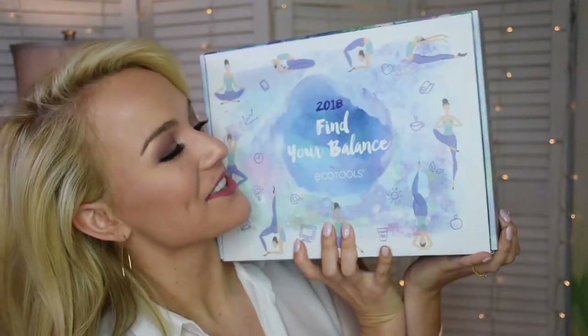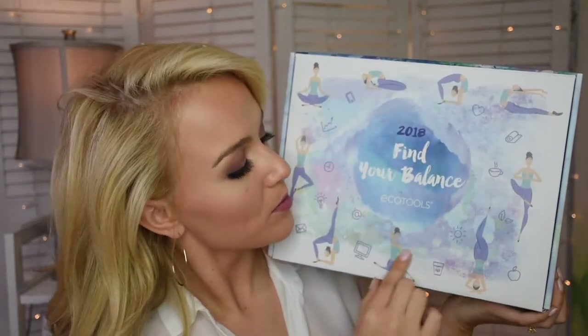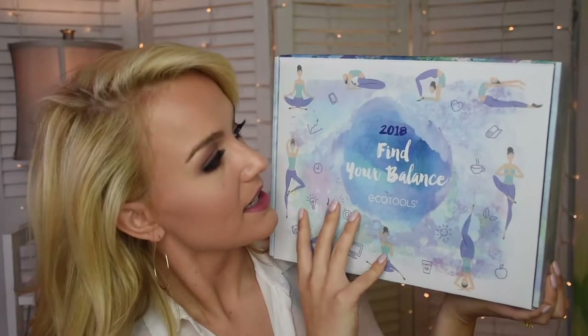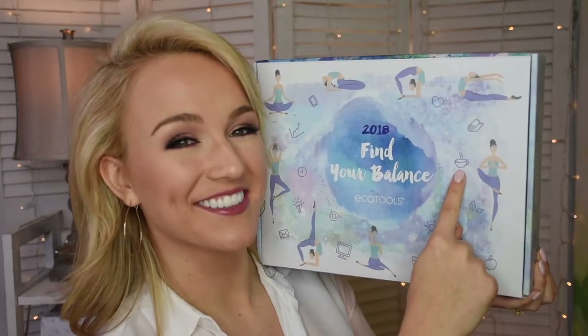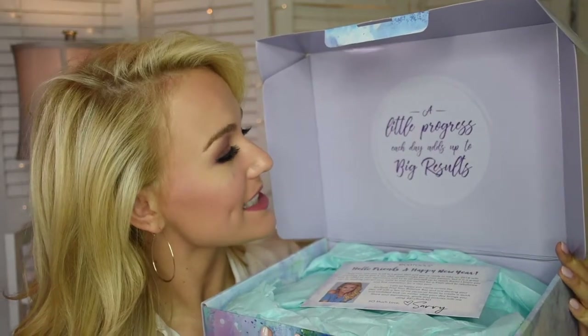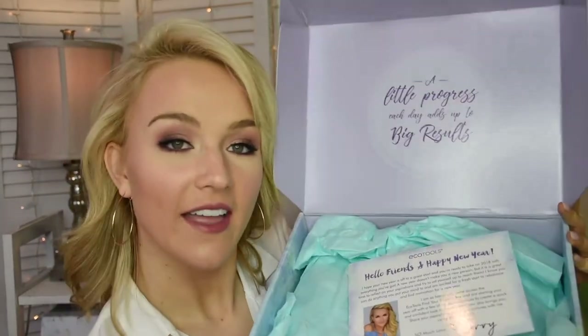Here it is! It's so cute. It says our motto: Find Your Balance. It has a figure doing all the yoga poses that we've tried to do but haven't yet achieved — and that's okay because we're setting goals. It also has coffee or tea on it, which is really cute. When we open the box it says 'A little progress each day adds up to big results,' which is so true and really cute, and my face is right there!